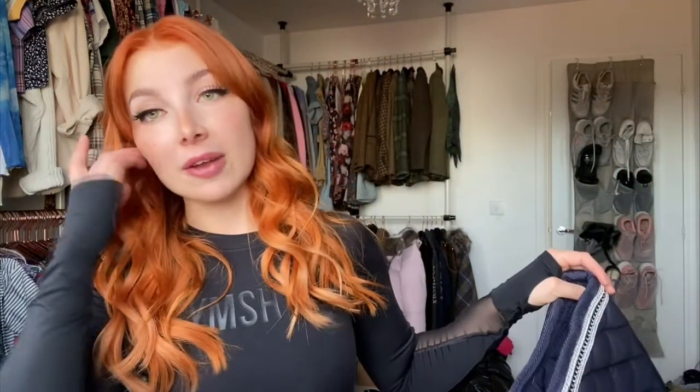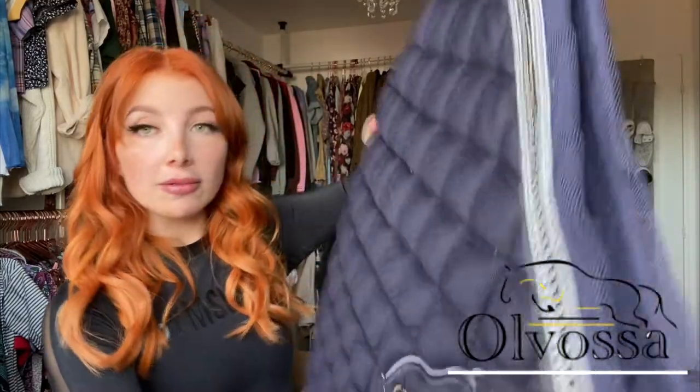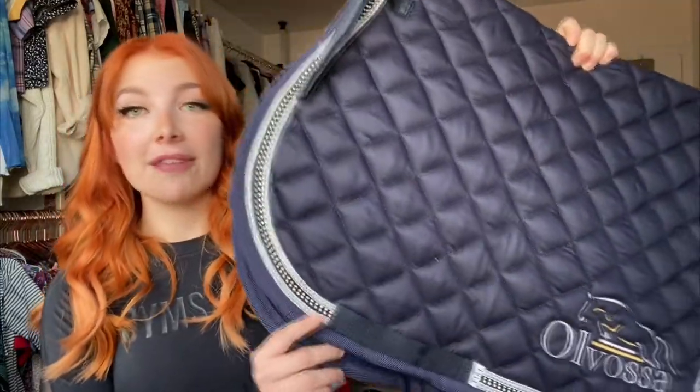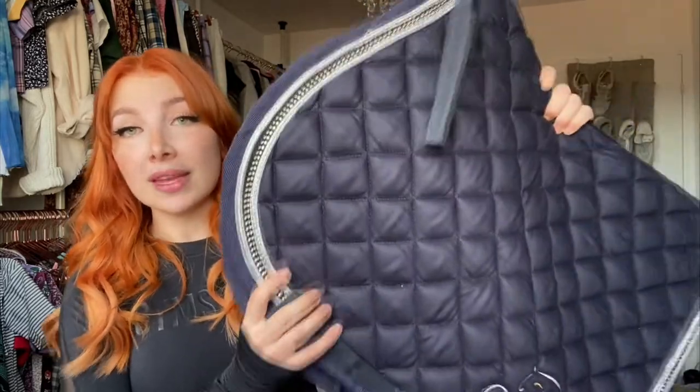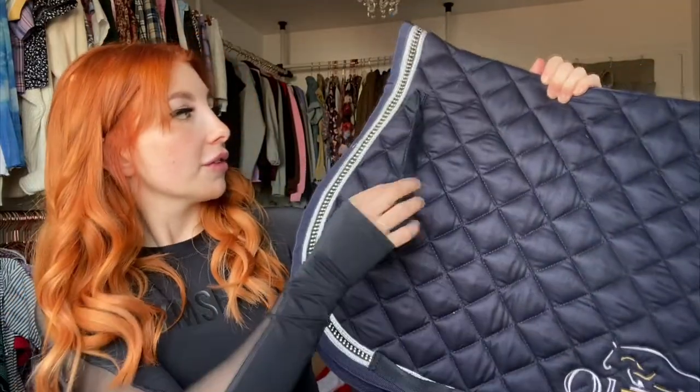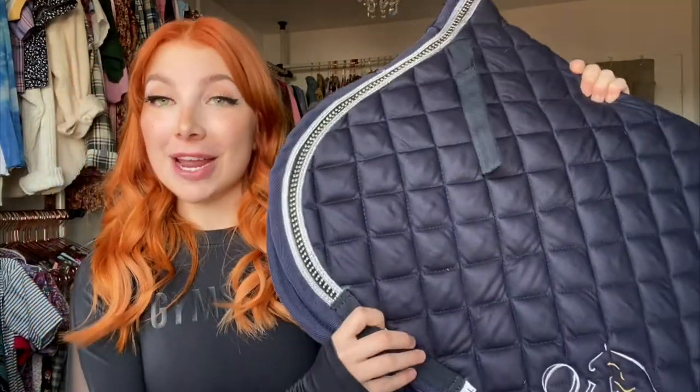I've decided to have a go at affiliated show jumping with Teddy this year. My confidence has gone up a little bit and I really want to give it a go. I've been a fan of this brand for a while and I feel like this will look really smart on Teddy — it's the Olvosa saddle pad in navy and silver. It wasn't expensive compared to other brands but it still feels really good quality. I really like the cut — it's got a little strap for the girth and straps here too.